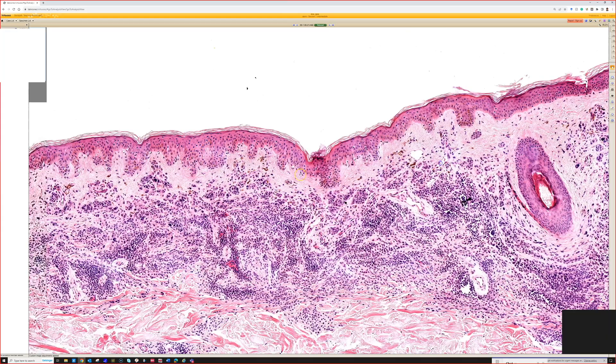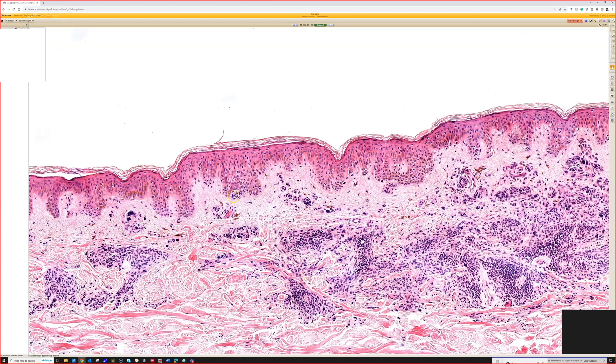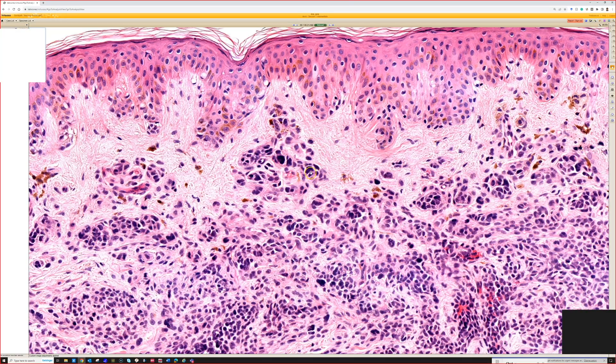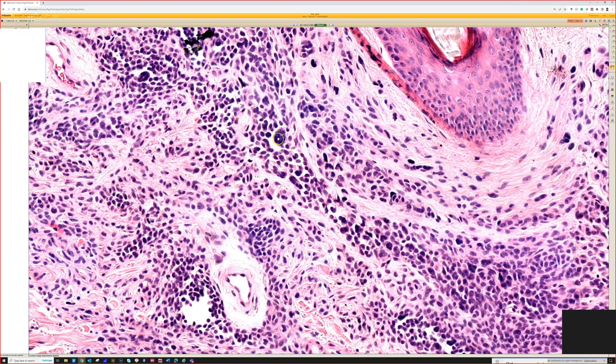The key here: in the epidermis we have some little nests and single cells down the rete ridges, but we don't have pagetoid spread or confluence. So that's good. And we don't have any significant cytologic atypia. We do have those multinucleated cells that can look scary, and on this scan you can't tell they're multinucleated, but with practice you can recognize them right away.